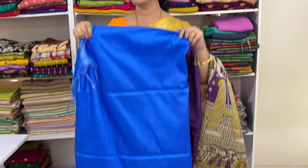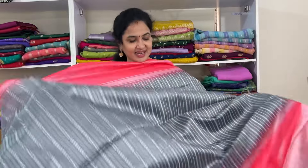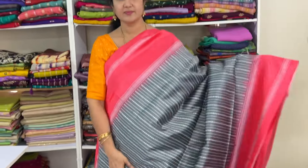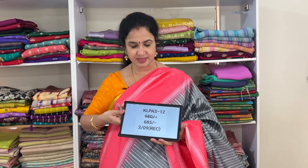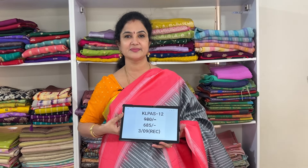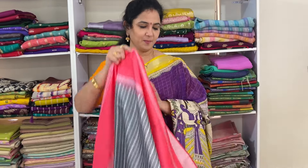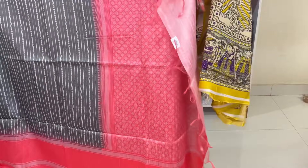This is the pallu and blue color blouse. Different color — dusty width, sea green, Rama green. Slightly wood-color toned too. Very different and nice color combination. Product code KL PAS 7, price 685, free shipping.